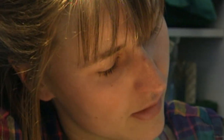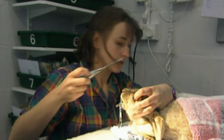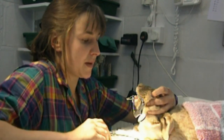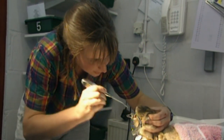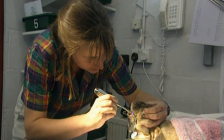We never used to see any rabbits with teeth problems, and now it's becoming more and more quite a common presentation. It's just like a rasp to sort of take the edges off. You have to be careful with rabbits, because they've got a nice big blood vessel at the back of their mouth. Dr Newlove files the rough edges of the tooth with a rasp.